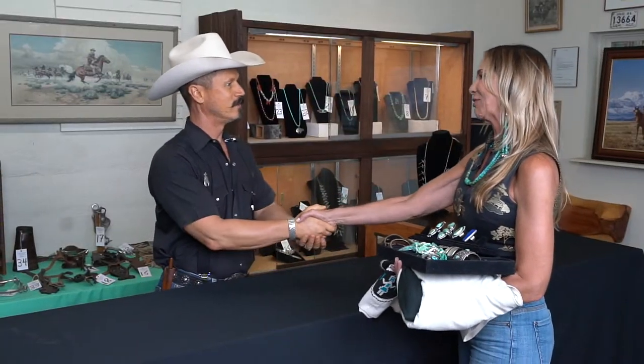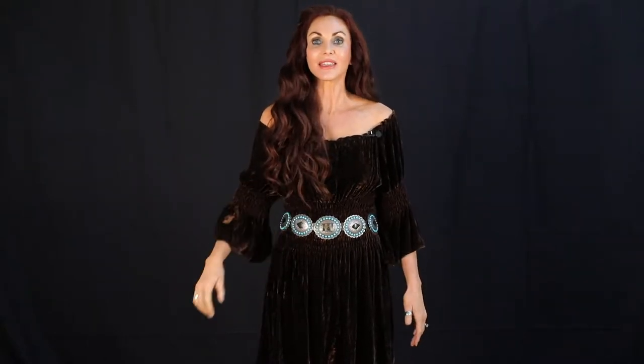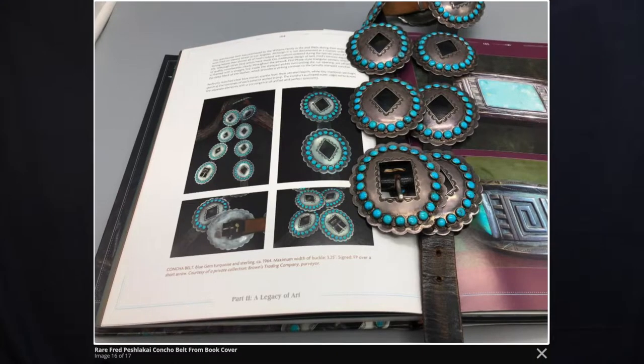When buyers come to us, we want to help guide them and educate them on getting the best quality piece that they can afford — a piece that they can actually enjoy, wear, yet hold its value throughout the years, just like this incredible Fred Peshlikai Concho Belt.